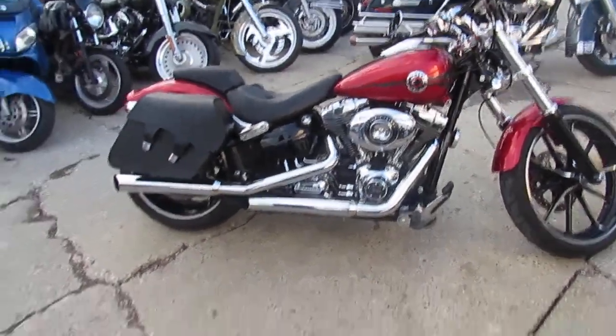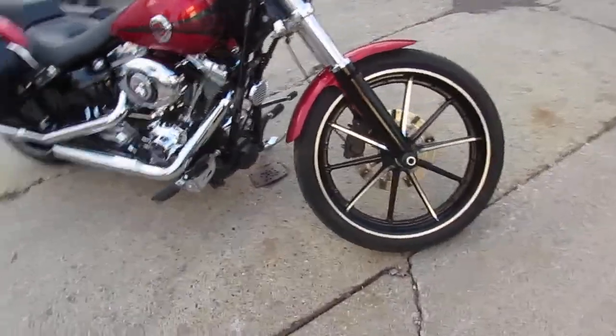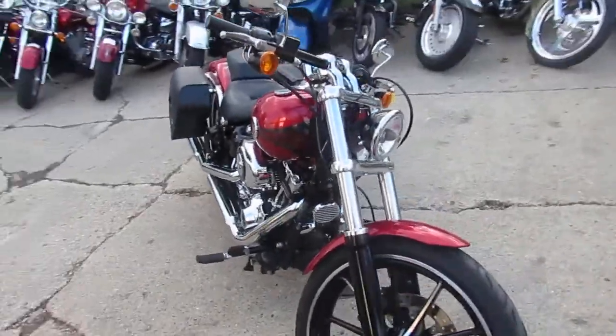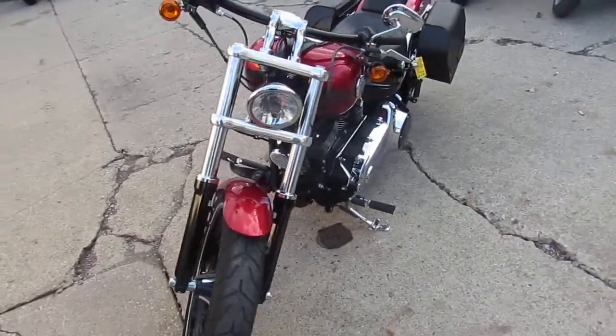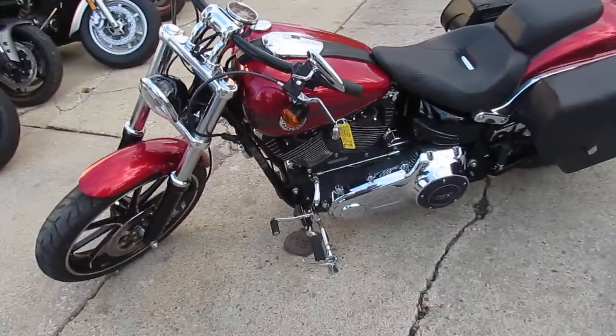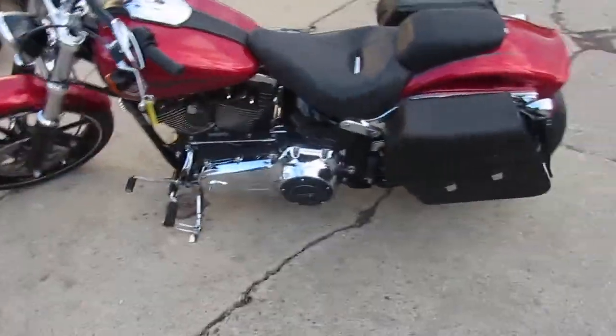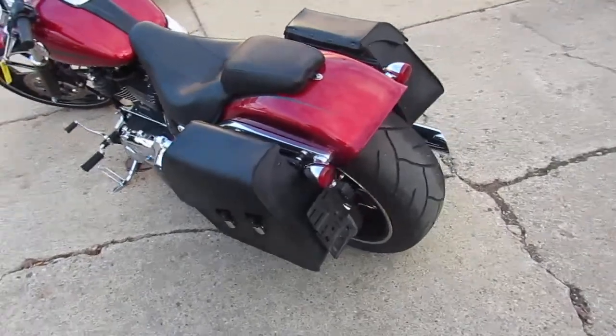Hey, it's Approval Power Sports. We've got over 500 used bikes, guaranteed financing, and layaway programs. We can assist with out-of-state financing and help ship bikes nationwide. If you're close, we're doing delivery for you. The bike we're doing a video on is a 2013 Harley Davidson Breakout.